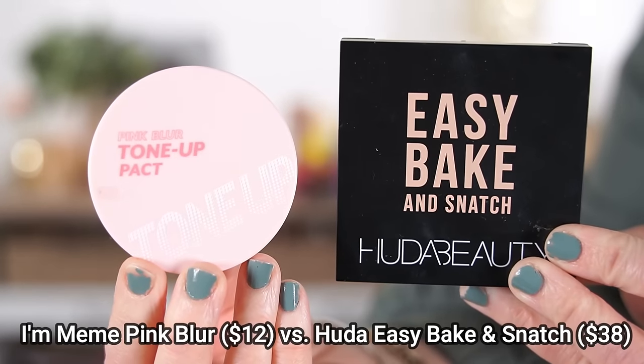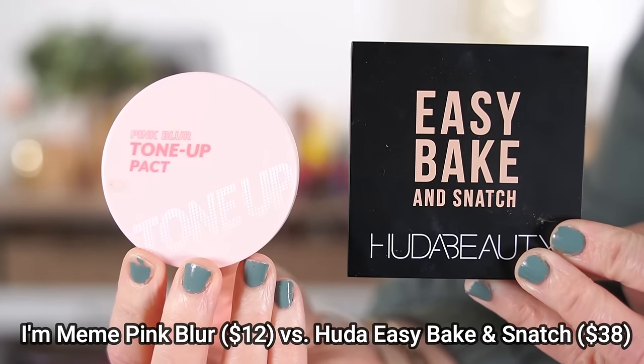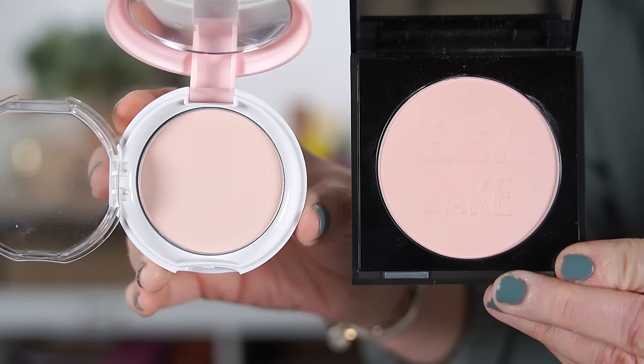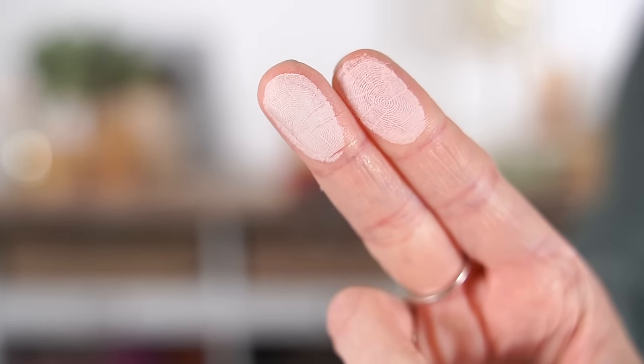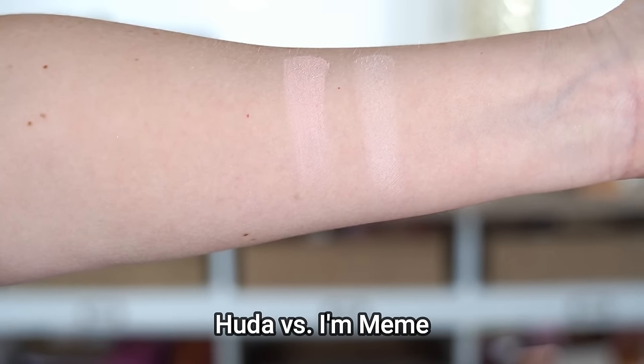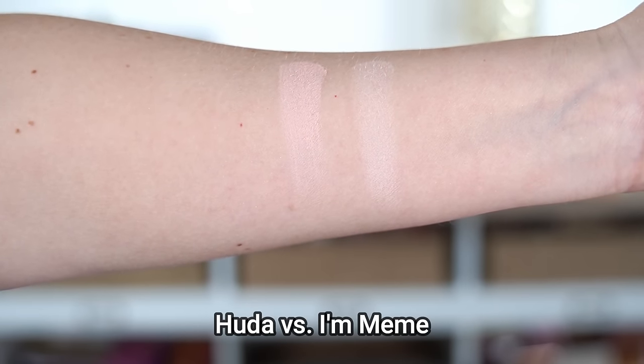The next dupe is for the Huda Beauty Easy Bake and Snatch pressed powder, which retails for $38 in the shade Cherry Blossom. The alternative I found is the I'm Mimi Pink Blur powder, only $12. I bought both around the same time while looking for a pink setting powder to brighten under the eyes. I realized I loved the I'm Mimi one so much better — the powder is smoother on the skin, which matters because my skin is dry. It gave me an incredible airbrushed finish, and I reach for it every single time.